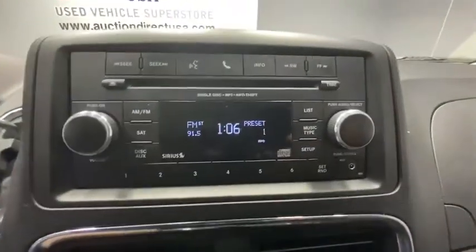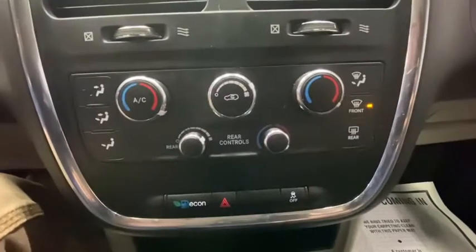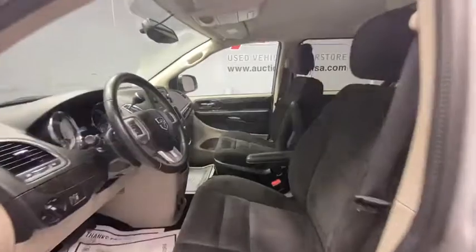This vehicle has less than 70,000 miles. Here are some of this vehicle's great options: traction control, dual airbags, power steering, four-wheel disc brakes, electronic stability control, CD player, trip computer, rear window defroster.